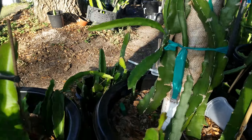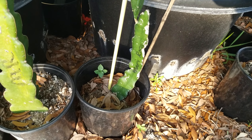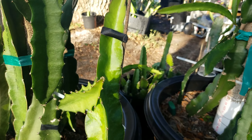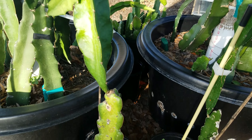Over here we have Maria Rosa — this is one Maria Rosa from another source, and then another one from my friend Jessica, who got hers from Wallace Ranch.